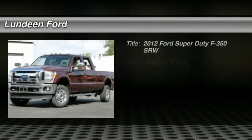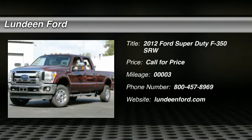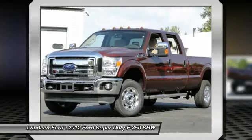The 2012 Ford F-350 Super Duty. Head-to-head fuel efficiency. Head-to-head towing. Head-to-head torque.